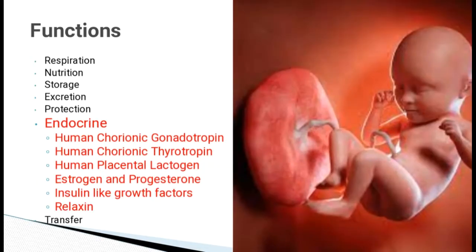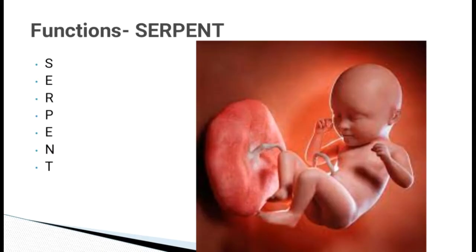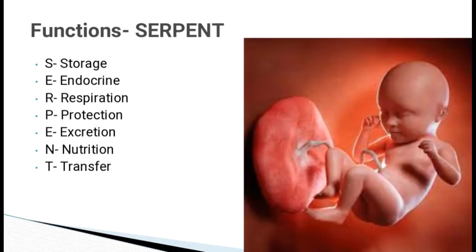Placenta takes over as a major endocrine gland and starts secreting hormones like human chorionic gonadotropin, human chorionic thyrotropin, human placental lactogen, estrogen and progesterone, insulin-like growth factors and relaxin. You can learn the functions of the placenta with a mnemonic called SERPENT. It stands for Storage, Endocrine, Respiration, Protection, Excretion, Nutrition and Transfer.